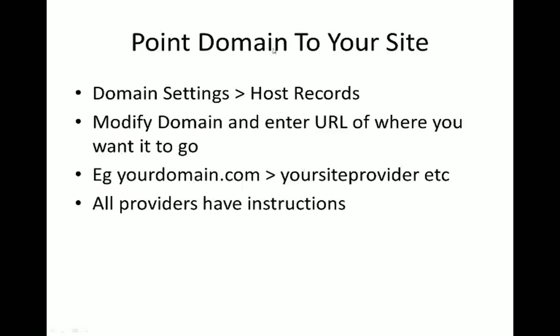Once you buy your domain, all you want to do is point it to your own site. So if you had a WordPress site, a Wix site, or whatever site, in the settings there will always be some sort of option where you can go to your domain settings and put in your own custom URL or website address. All you want to do is point it - so if I bought it from namecheap.com, I want to point it to wherever my site is hosted.